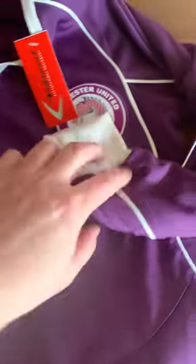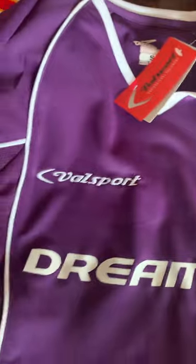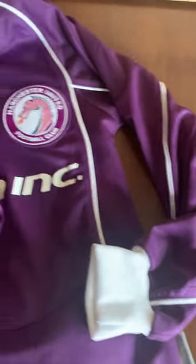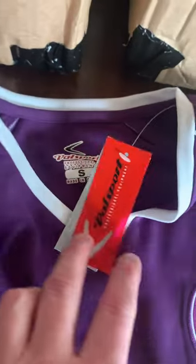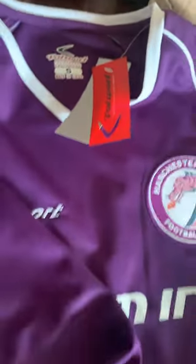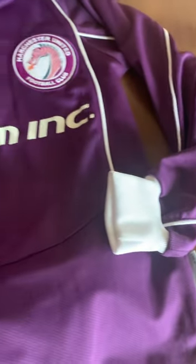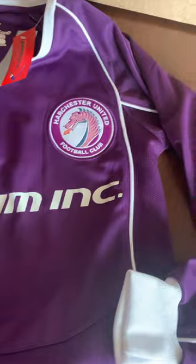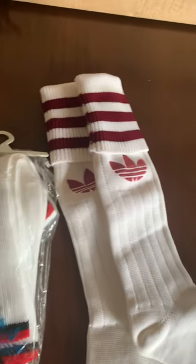Then we've got a Dream Team Harchester United - Sky TV fictional team. I bought this one because it's long-sleeved and it's new with tags, adult small - this is quite small in size - made by Val Sport. I think everybody's got a soft spot for these shirts. They're getting quite hard to get hold of and certainly getting more and more expensive.